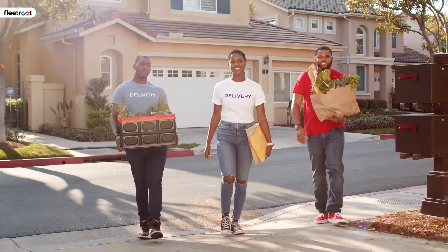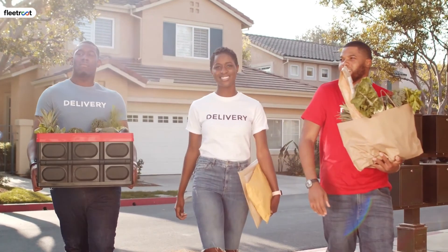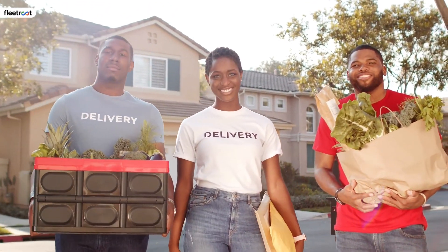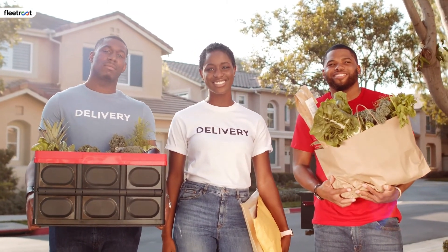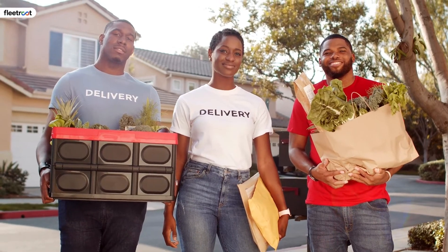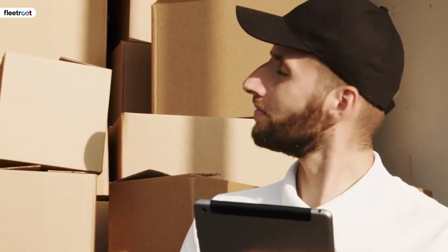Delivery time is yet another important factor for a client. You should focus on buying more fleets in order to improve your delivery speed. Your delivery speed can directly impact the growth of your business. If your business delivers the product on time and before time, then you will have a high prospecting rate.